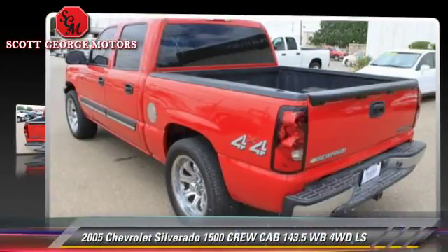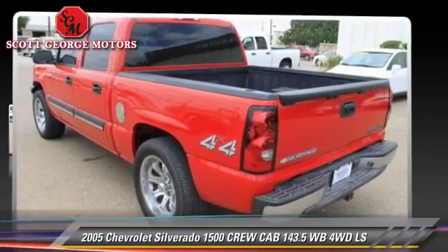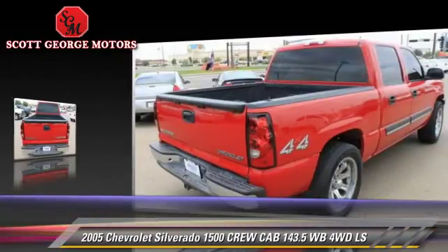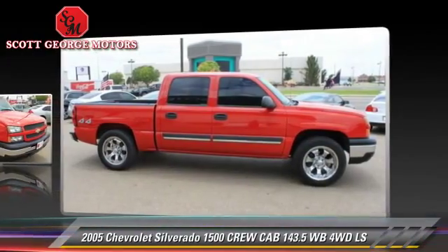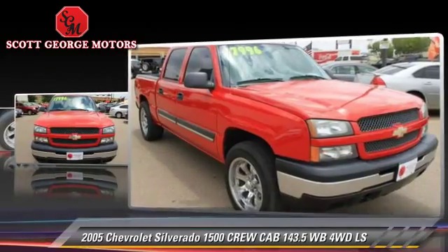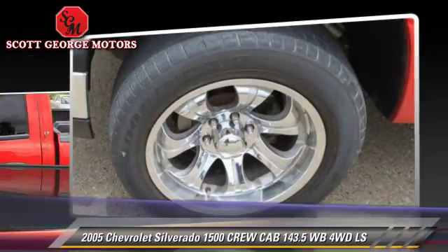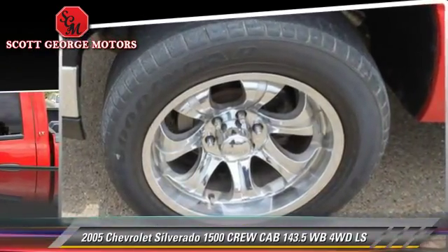The 2005 Chevrolet Silverado 1500 LS. This is a crew cab pickup truck with an automatic transmission. This four-wheel drive pickup truck is well equipped. This Chevrolet features powered door locks, four-wheel drive, and tilt wheel.